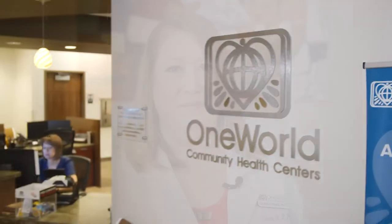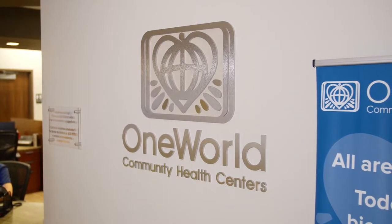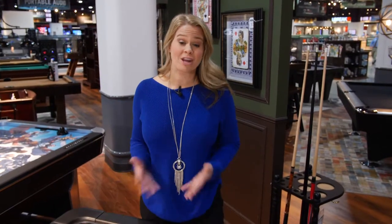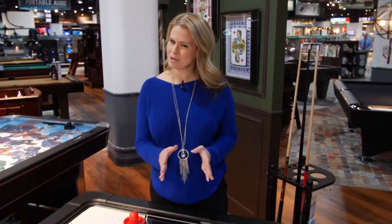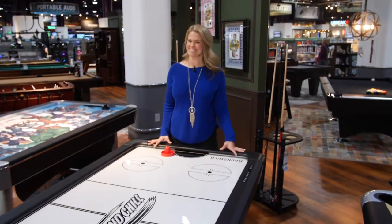One World Community Health Centers — we're all welcome. What a great organization and an important asset for our community. Now stay right there — when we come back, a behind-the-scenes look at Maverick Hockey. You don't want to miss it.